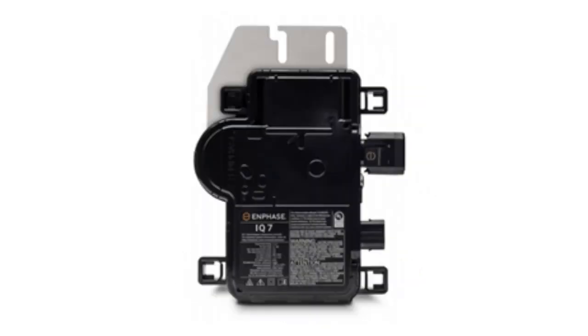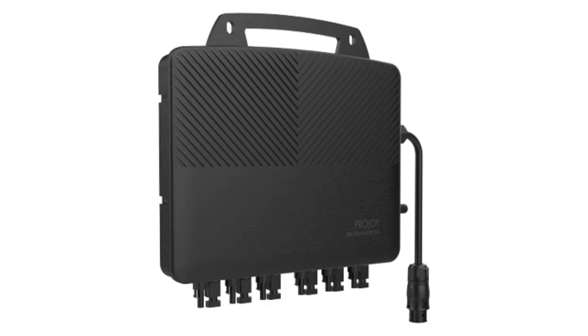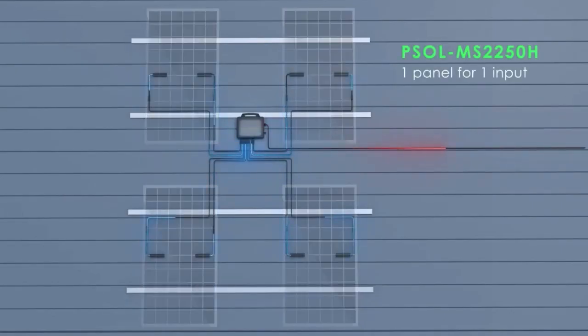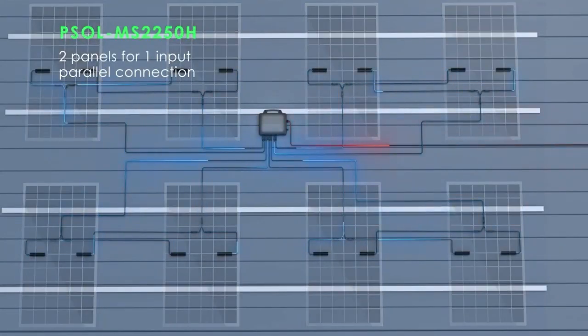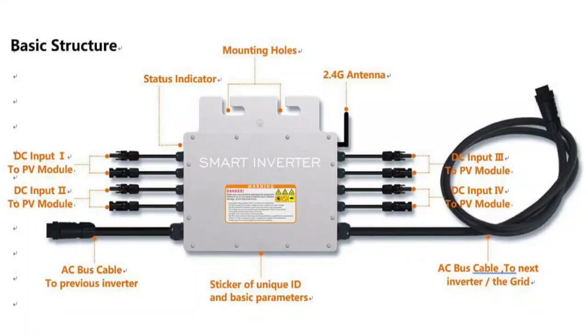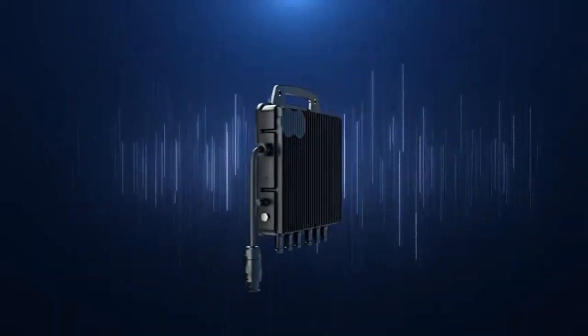One of the manufacturers is Projoy, which has recently released a microinverter that can handle up to 8 panels and manage each one of them independently. To bring the cost of the microinverter-based PV system down, manufacturers have been looking at ways for microinverters to handle more than one panel. This led to the emergence of dual input inverters and later quad input microinverters that could manage up to 4 panels at a time.